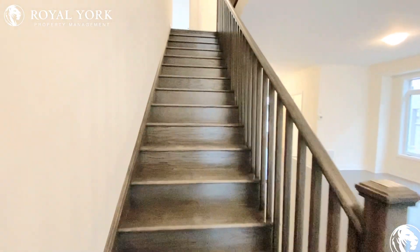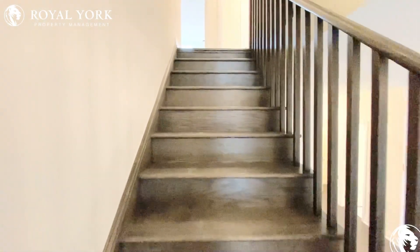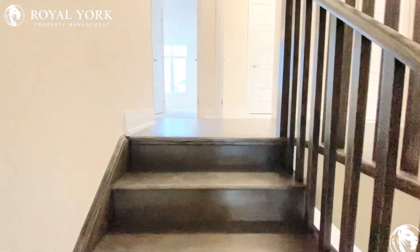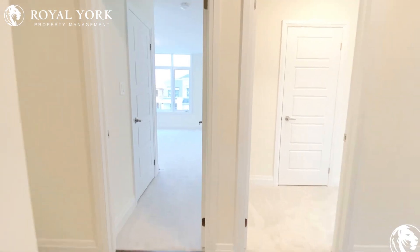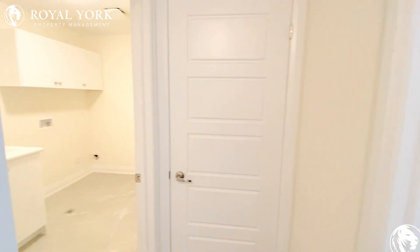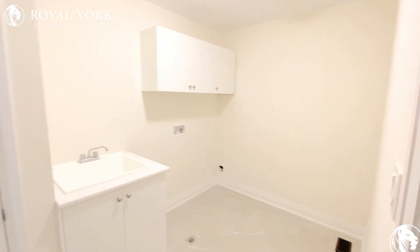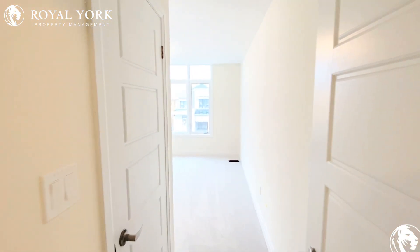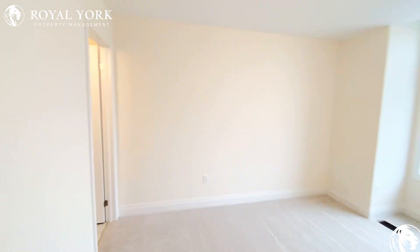Moving upstairs, to the left we have a storage closet as well as a laundry room with a linen closet. And to the right we have bedroom number one with a private ensuite bathroom.